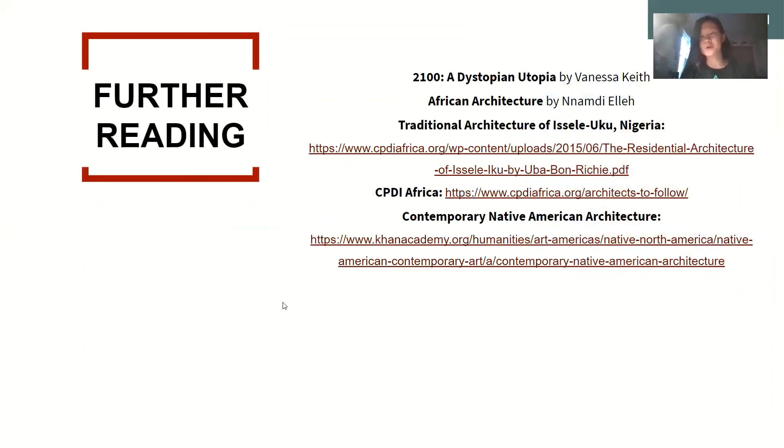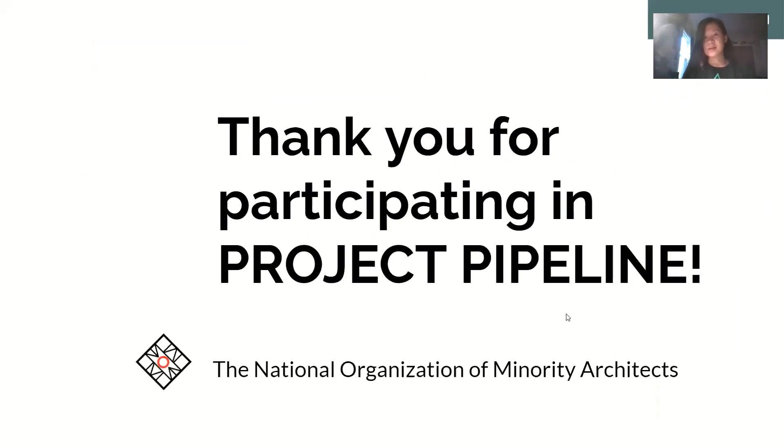Here are some resources for further reading if you're interested — some are books and some are websites. Thank you for participating in this lecture. I hope that you learned a lot and picked up a couple of techniques that you can draw on to create climate responsive architecture in the future.